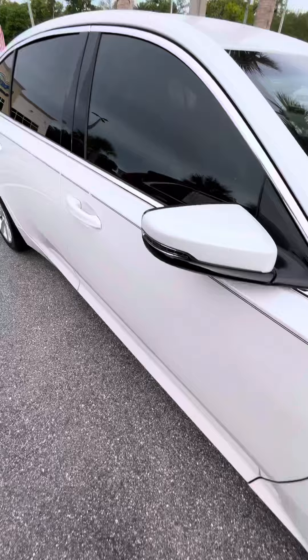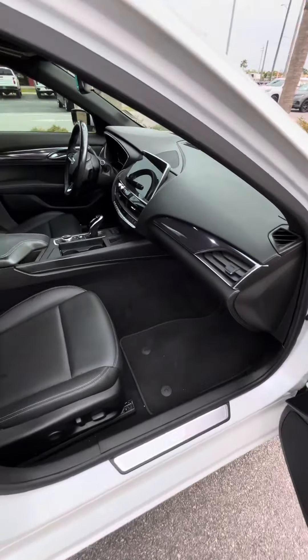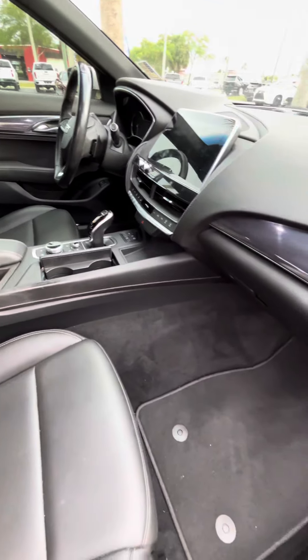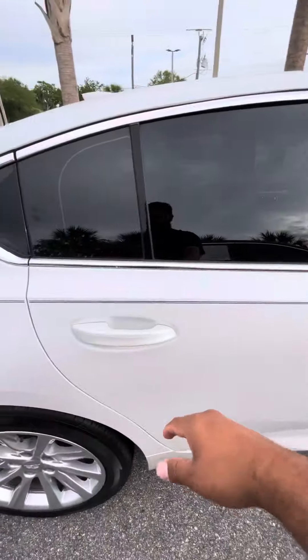Let me go ahead and take it to the inside. Keyless remote entry, black full leather interior. Really clean inside. Here's the door panel. Let me go ahead and take it out to the back.